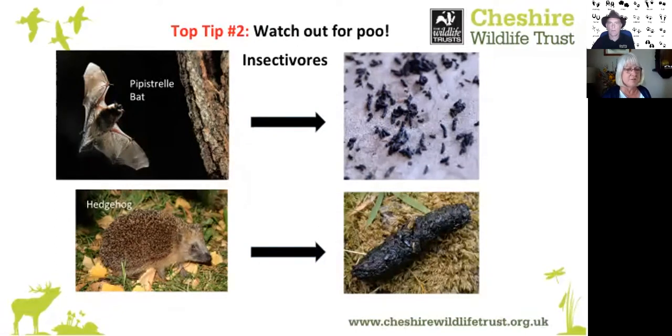Number two is looking for poo. All animals poo, so looking at the characteristics of droppings will help you detect what animals have been about. The pipistrelle bat and the hedgehog are insectivores — their poos will often have pieces of shiny insect fragments in them. Bat poo is found beneath roosts in large quantities. Hedgehog poo appears quite randomly around their territory and is said to smell like linseed.